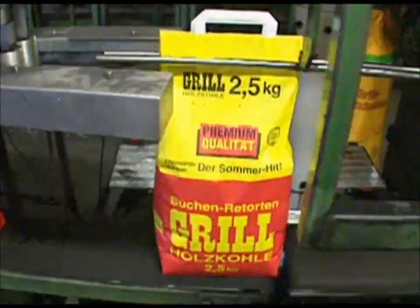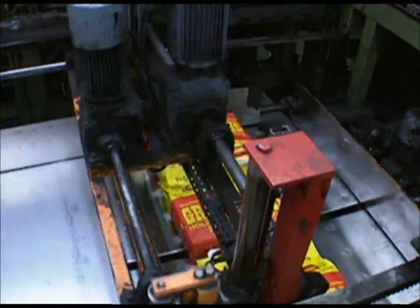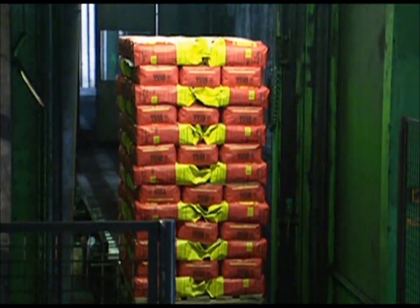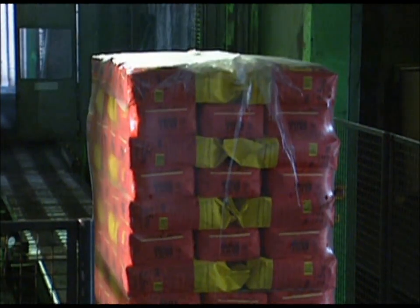Finally, the large lumps are bagged up. This factory sends out 80,000 bags every day. They're delivered to petrol stations and other outlets, and come the summer months, they'll be blackening sausages in a back garden near you.